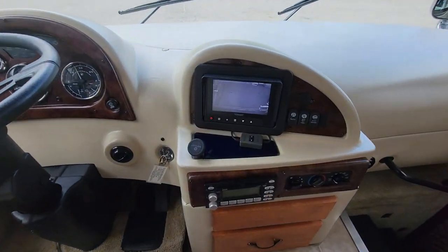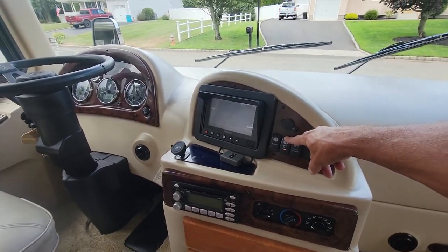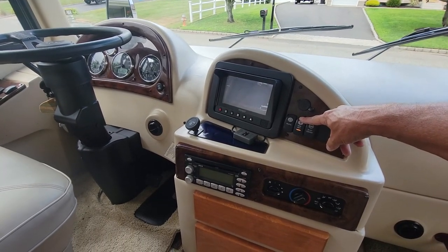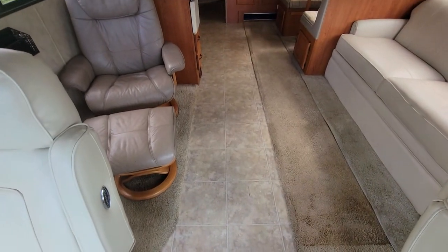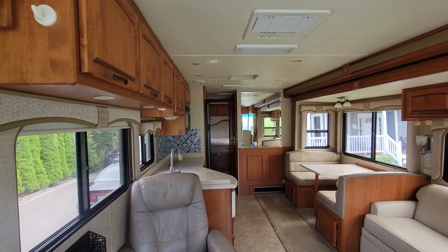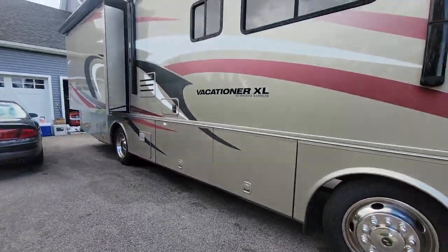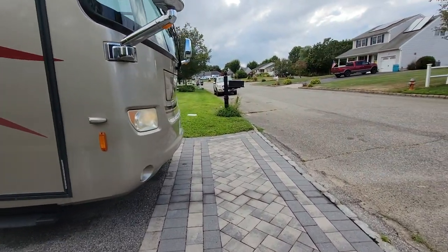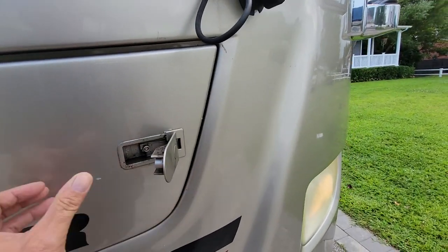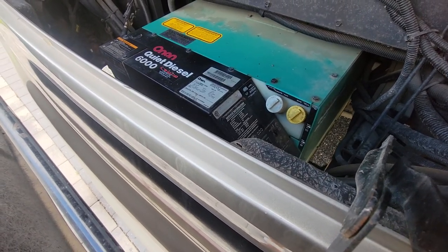Just installed this backup camera — the other one went south on me, so this is a new LED LCD unit. It's got an Allison 1000 transmission — just beautiful. Lots of storage underneath, new batteries too. Generator doesn't have too many hours — seven hundred and seventy-two hours on the generator.